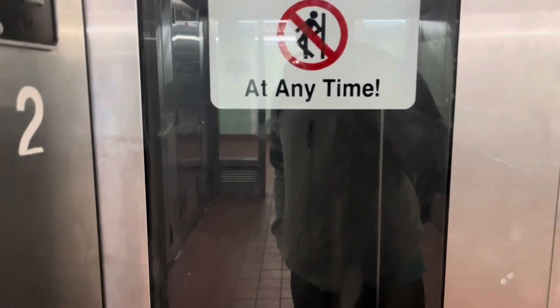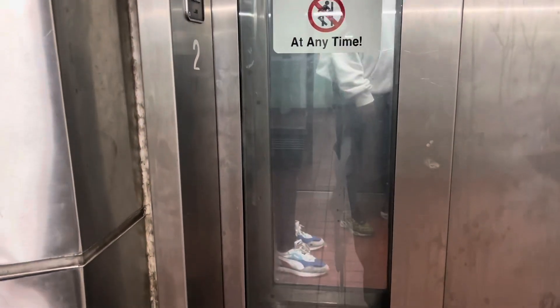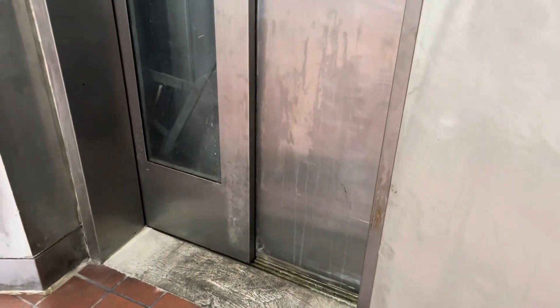Now we're going in here because that's where the elevator is. They really don't want you to lean on the doors, like always. There's people in here so I'm gonna let them off.